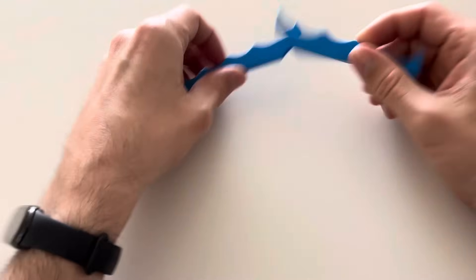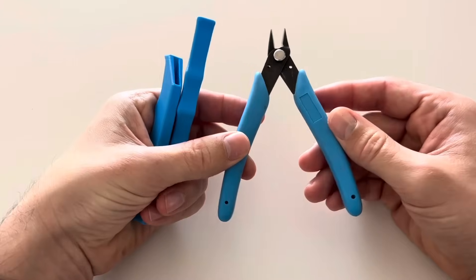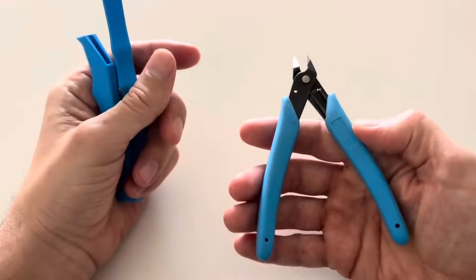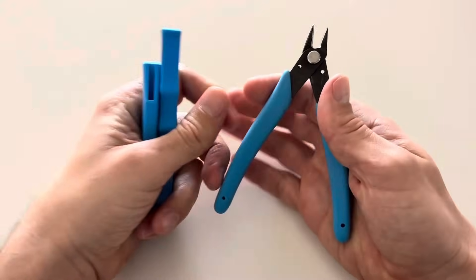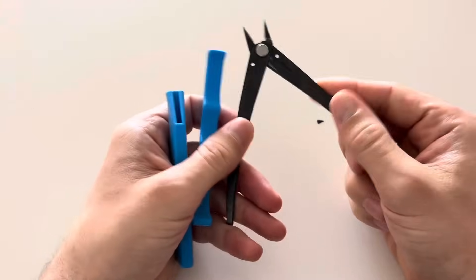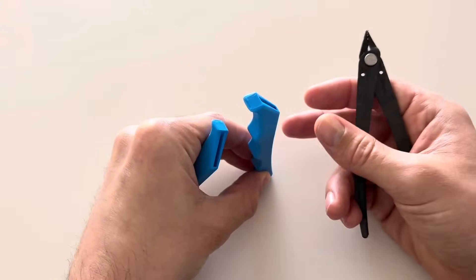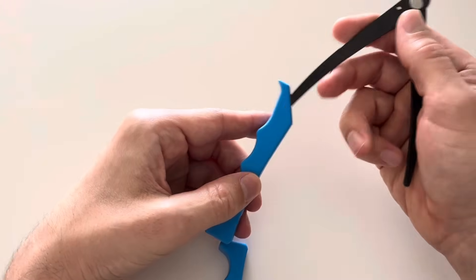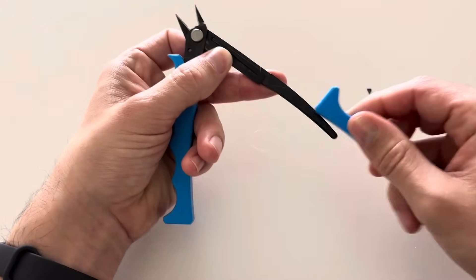Now let's jump to the prints of the week. For the Thingiverse print of the week, we have standard plier handles from Olier. These are printed to fit the standard pliers that come with Creality Ender 3-style printers. The problem is the soft gripper handles tend to disintegrate after a couple of years, leaving you with bare metal handles that are very uncomfortable. I had mine wrapped in electrical tape for a while, but then I found these replacement handles that you can just 3D print. They print vertically on the bed and slip right on, and there's also a spring clip that makes the pliers automatically reopen when you release them.